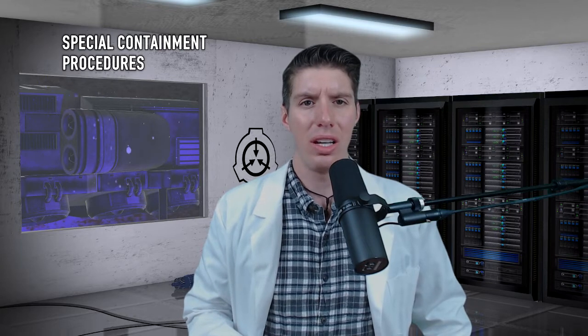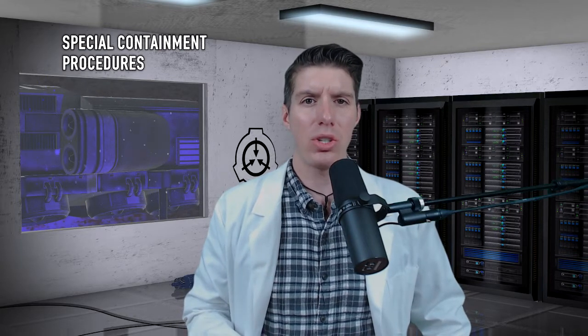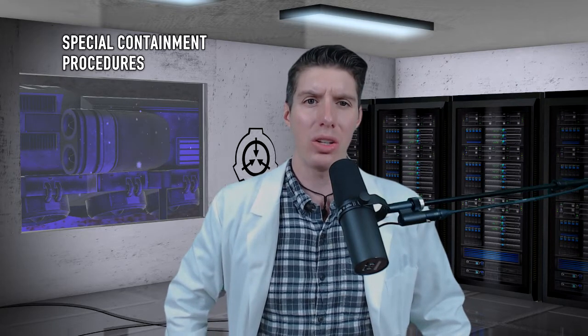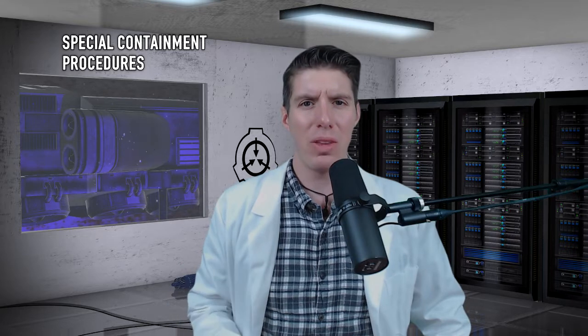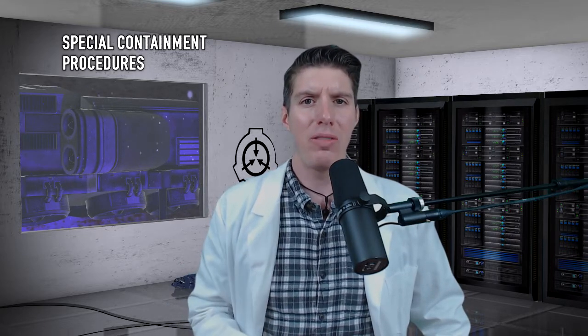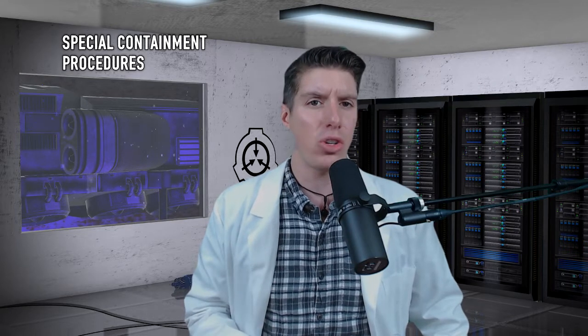Special Containment Procedures. SCP-4490 is stored in a secure item locker at Site-19. Once per calendar year, SCP-4490 is to be tested for functionality by a person with a visual acuity score of 2200 or worse. SCP-4490 may be reclassified as Safe if found to be functional.